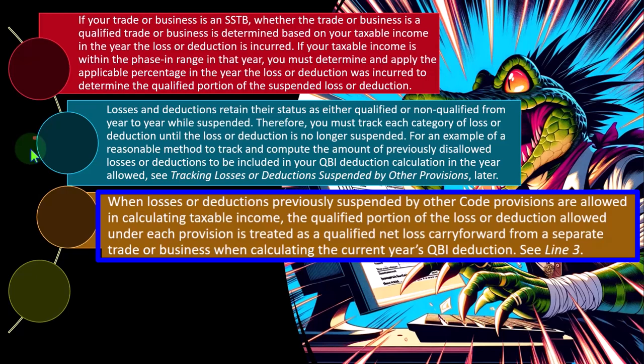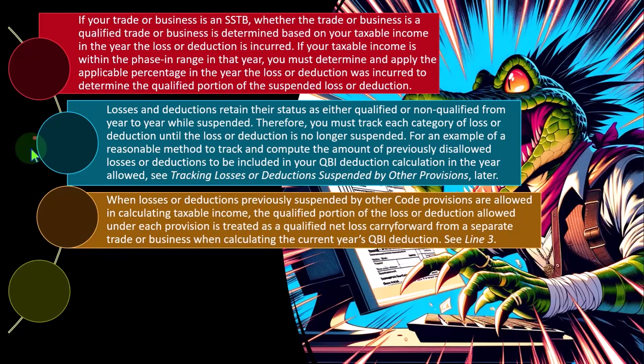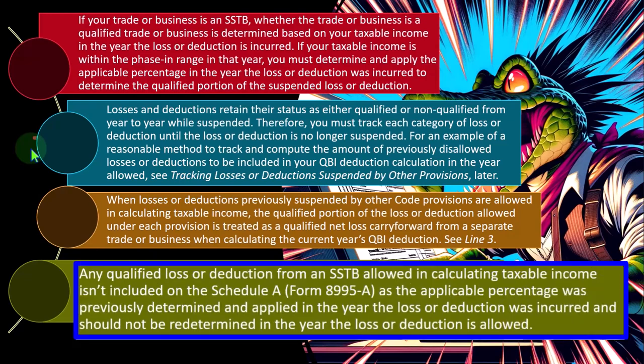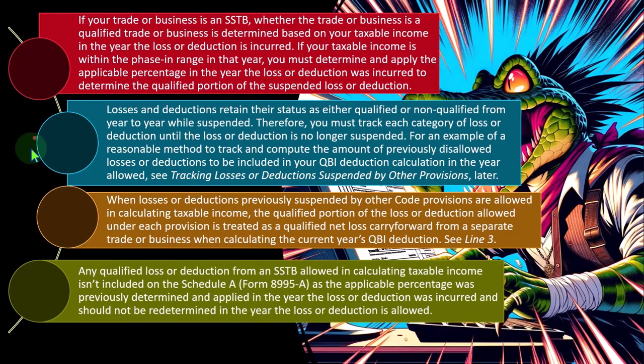When losses or deductions previously suspended by other code provisions are allowed in calculating taxable income, the qualified portion of the loss or deduction allowed under each provision is treated as a qualified net loss carryforward from a separate trade or business when calculating the current year's QBI — see line 3. Any qualified loss or deduction from an SSTB allowed in calculating taxable income isn't included on Schedule A Form 8995A, as the applicable percentage was previously determined and applied in the year the loss or deduction was incurred and should not be redetermined in the year it is allowed.